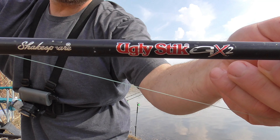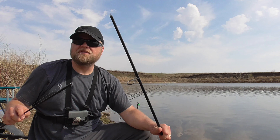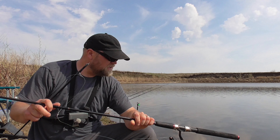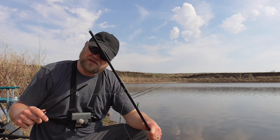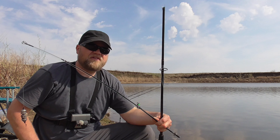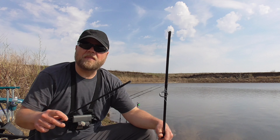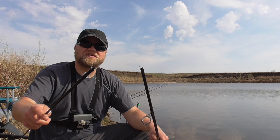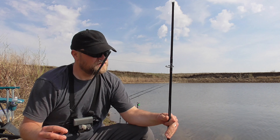You can see it broke right in between the first and second eyelet. This is a medium heavy rod — I can understand if I was doing this with a medium action casting a four or five ounce bait, but this is a medium heavy. That's why I bought medium heavies, to cast heavy baits, and it's rated for eight to twenty pound line. This is an Ugly Stick GX2. I'm kind of surprised — I've had nothing but good experience with Ugly Stick until today. I think these do have a seven year warranty and I've probably only had them maybe five years, so I might be looking into a warranty replacement.